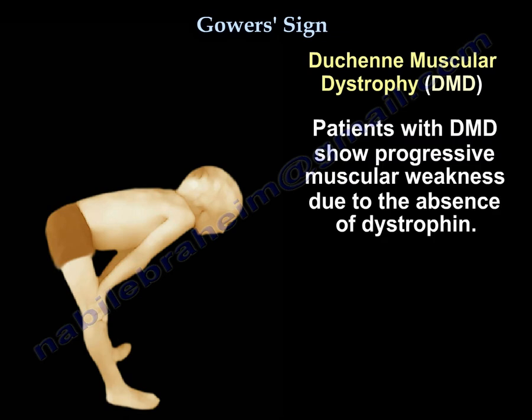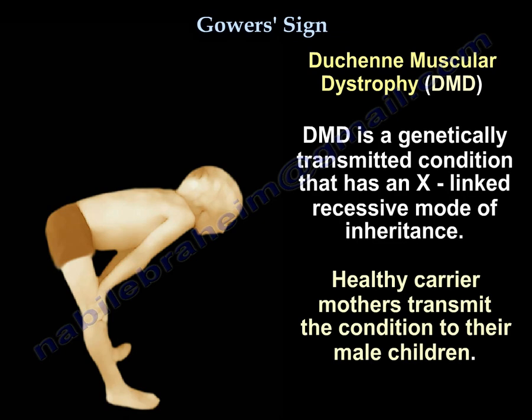Patients with Duchenne muscular dystrophy show progressive muscular weakness due to the absence of dystrophin. Duchenne muscular dystrophy is a genetically transmitted condition that has an X-linked recessive mode of inheritance. Healthy carrier mothers transmit the condition to their male children.